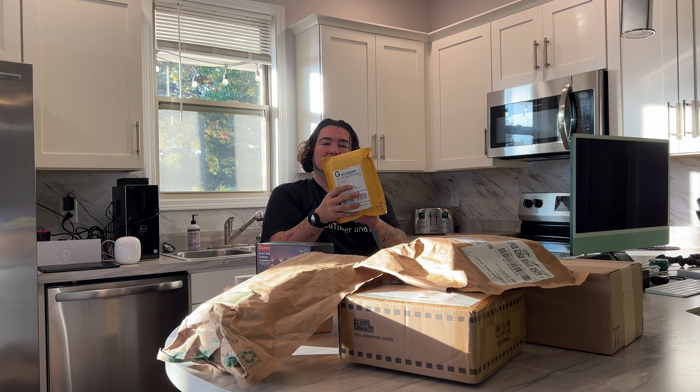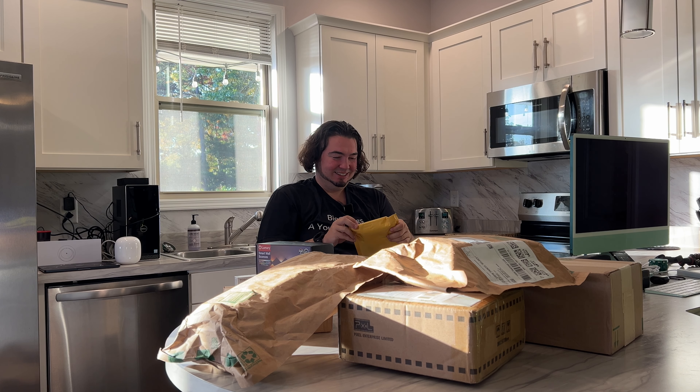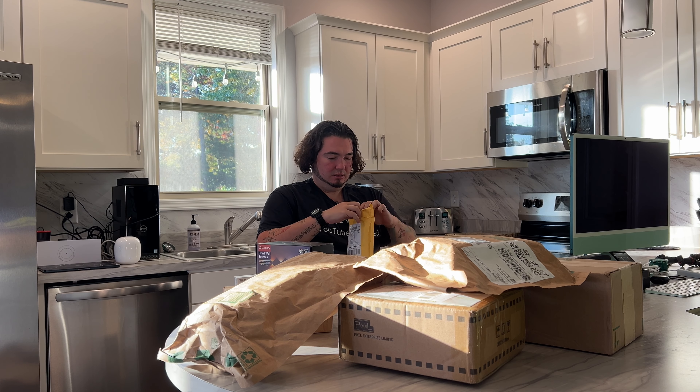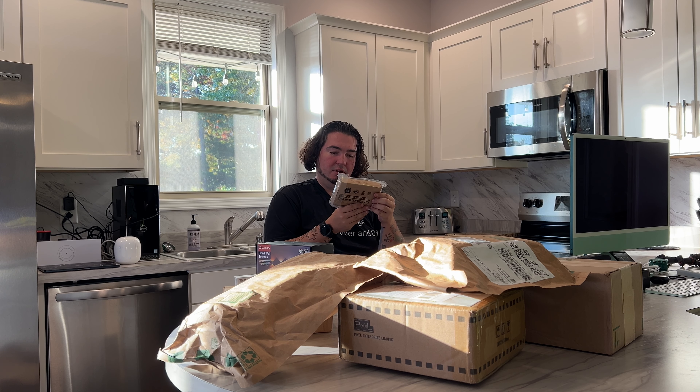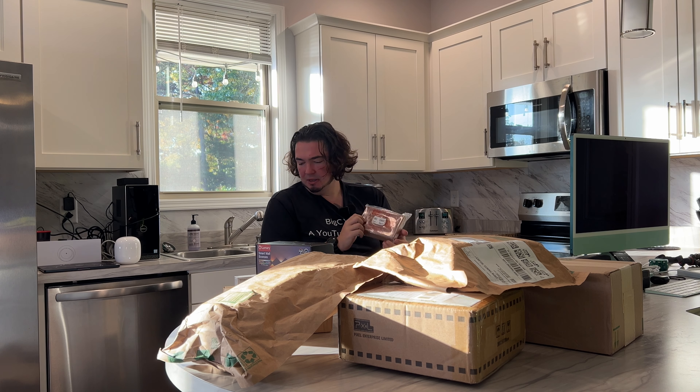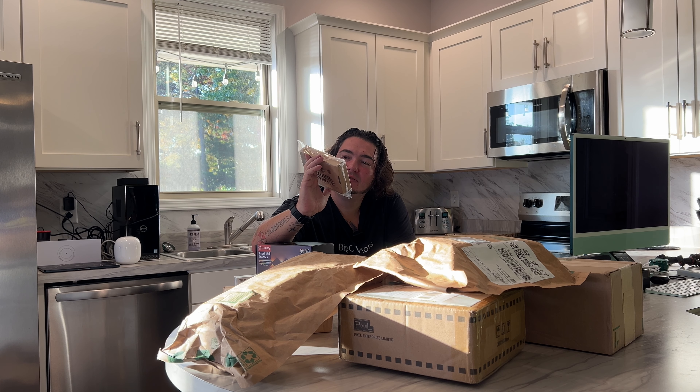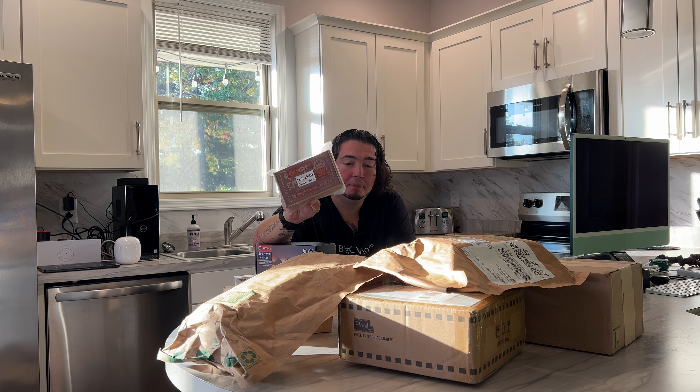What in the world is this? Sounds like Rough Ink. Rough Enough Ink — outdoor equipment. There's no paper in it so I have no idea what this is without actually opening it. Rough Enough outdoor equipment — I'll have to figure that out.